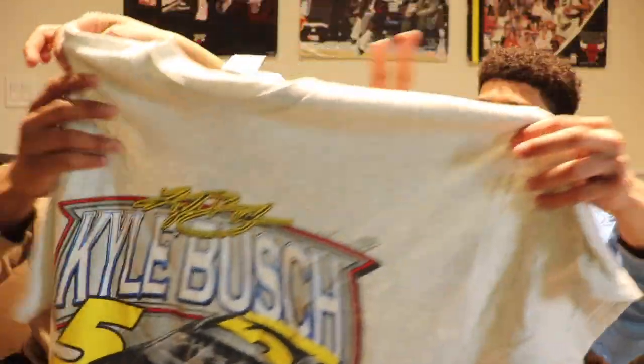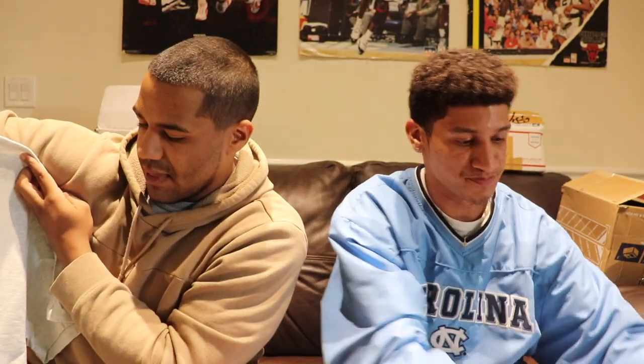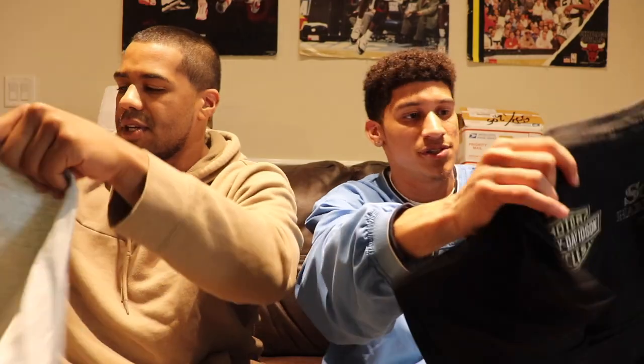Another NASCAR tee — Kyle Busch. This box was about 130 bucks. There are a lot of 2XL sizes in here, so if you're a bigger size — XL, 2X — definitely tune in. We're gonna get all these posted after the video.